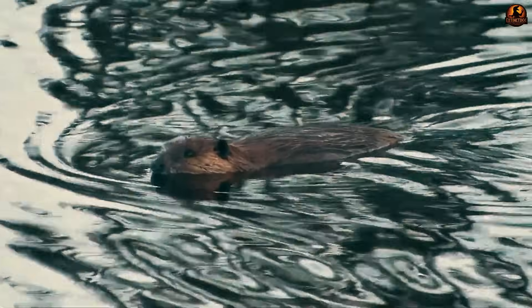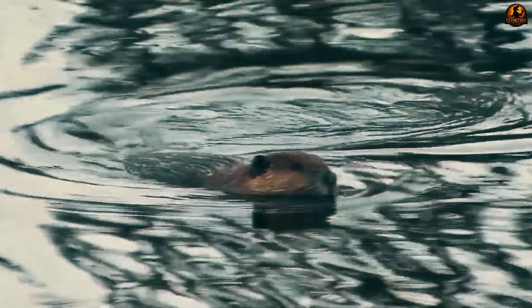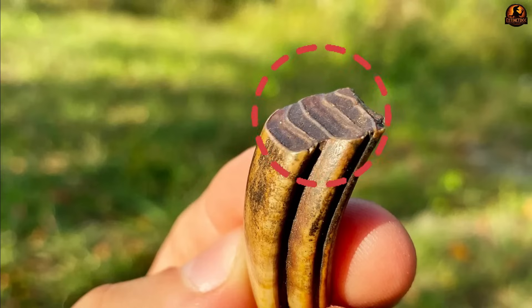Together, these clues rewrite the picture. Instead of giant lumberjacks gnawing through forests, we see an animal shaped by a different set of needs. Its teeth were not sharpened chisels for carpentry, but tools built for another job entirely. Yet the question remains: if they were not cutting down trees, what were those massive teeth actually used for? The trail to the answer lies not in wood at all, but in a subtler kind of fossil — chemical signatures preserved in the very bones of castoroids.